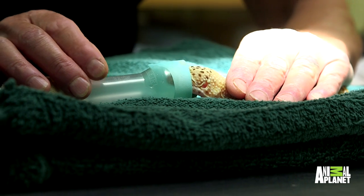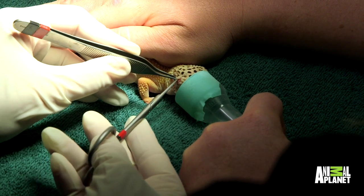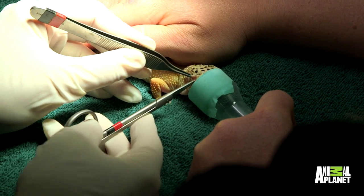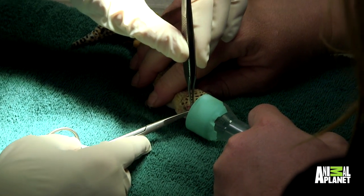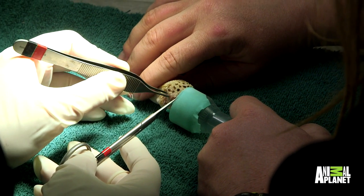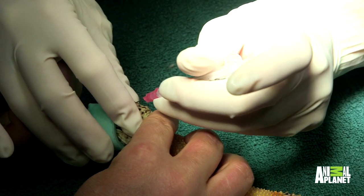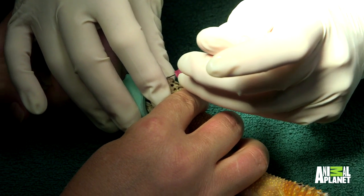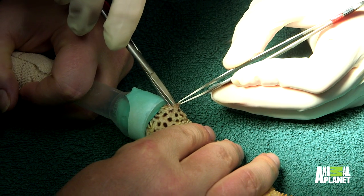Now that I have Rouge anesthetized, we're gonna make a little incision over the bump and then gently work it out. When I made that incision she wasn't in a deep sleep, and she let us know she was painful. I'm gonna get some lidocaine and put that right in the incision — that'll help for some of the pain.